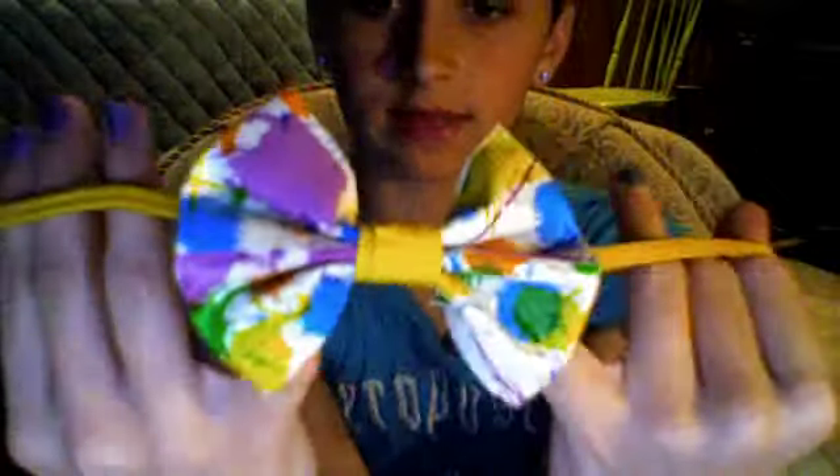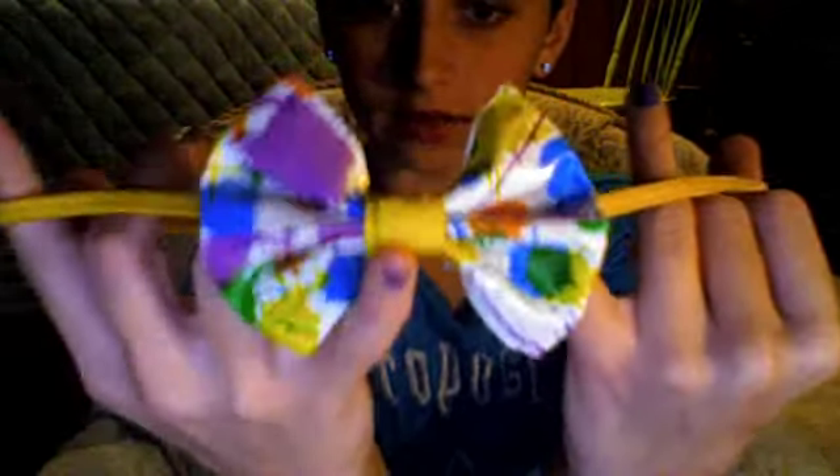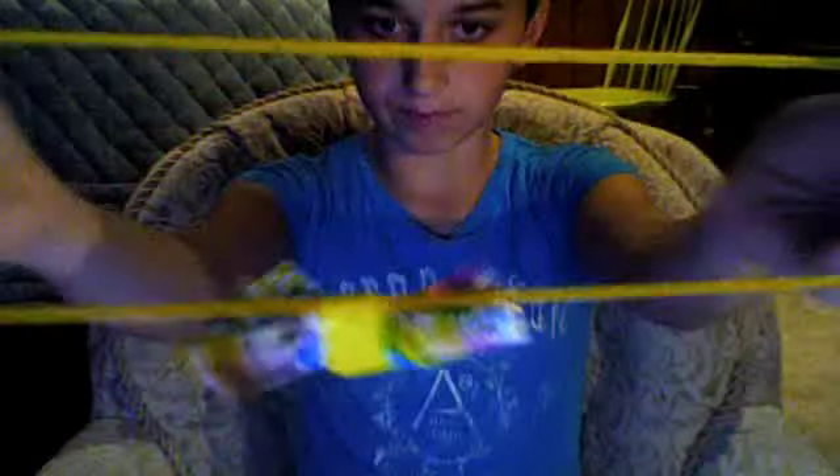Next, we have this headband and it has a splattered bow on it with a yellow tie so it matches the headband. And it's a stretchy headband so it can fit anyone.